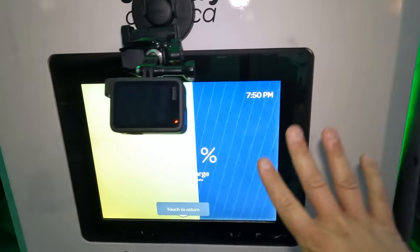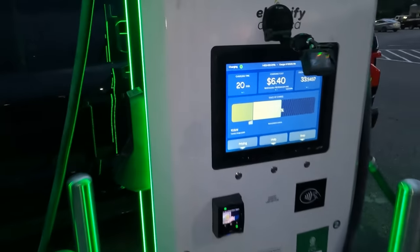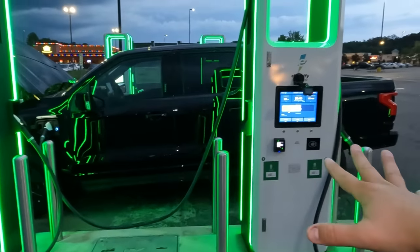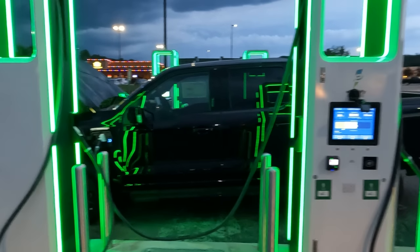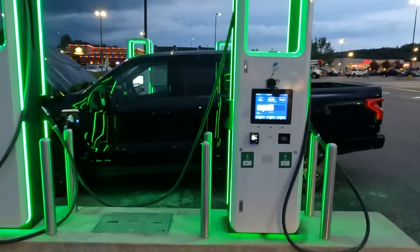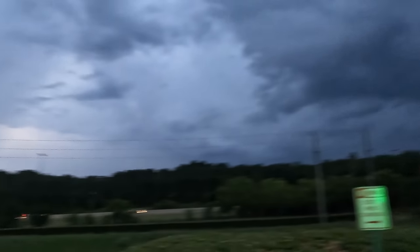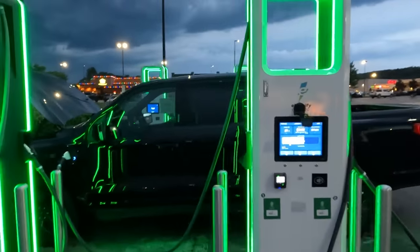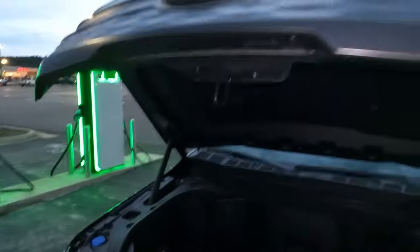I want to remind you once again that it is significantly less expensive to charge from home. Me and my driving, I'd probably only use Electrify America or these fast chargers maybe one percent of the time — really only when I'm going on a long distance trip and I happen to take the Lightning instead of my wife's Expedition. There's a nasty storm coming — getting interesting here in a second — but that's really not a downside of EV since that could also be a downside of refueling at a gas station.